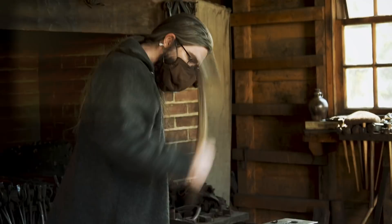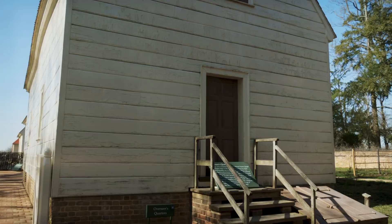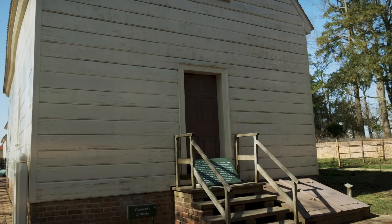What we're looking at here are the overseer's quarters. Washington was gone quite a bit from Mount Vernon, so the overseer would kind of run the operations with all of the farms here. The overseer received an annual wage of $133.33, plus board, bed, and lodging.